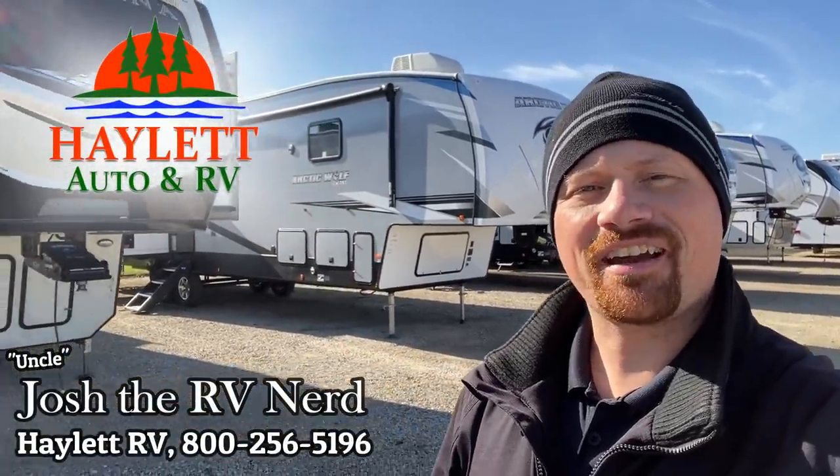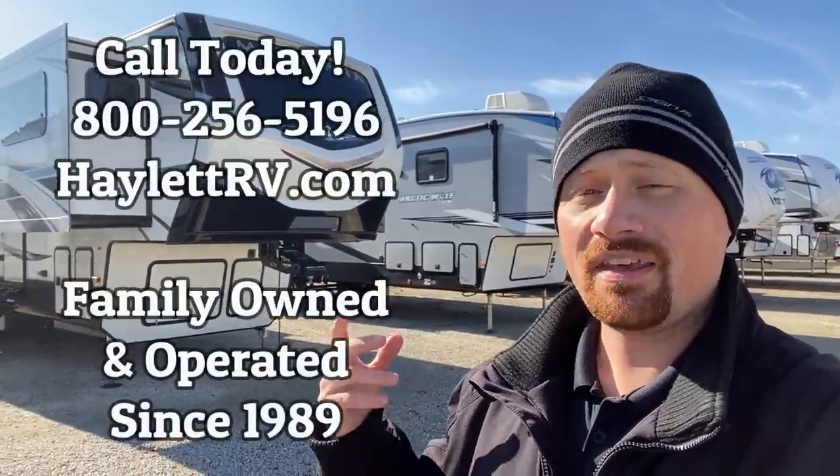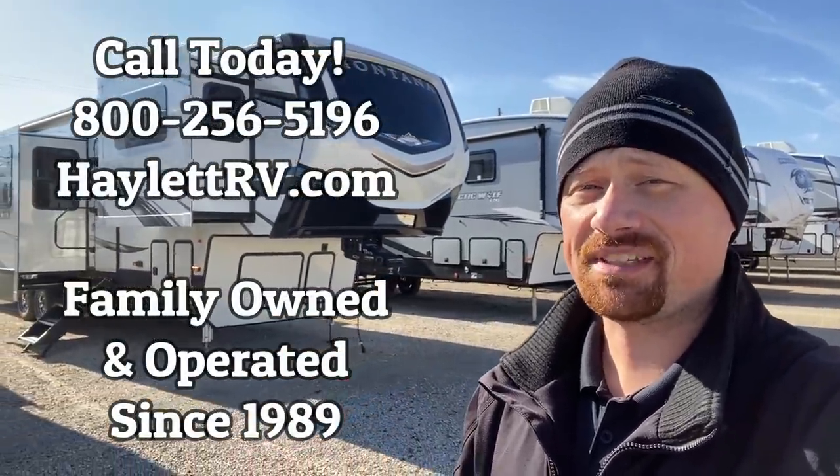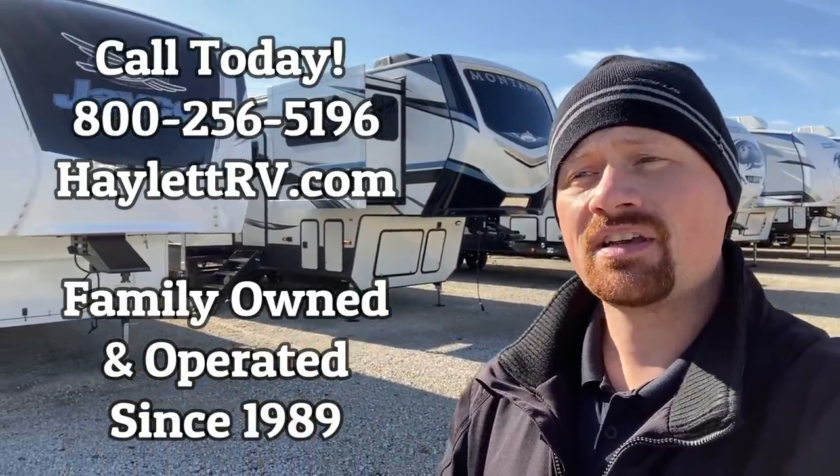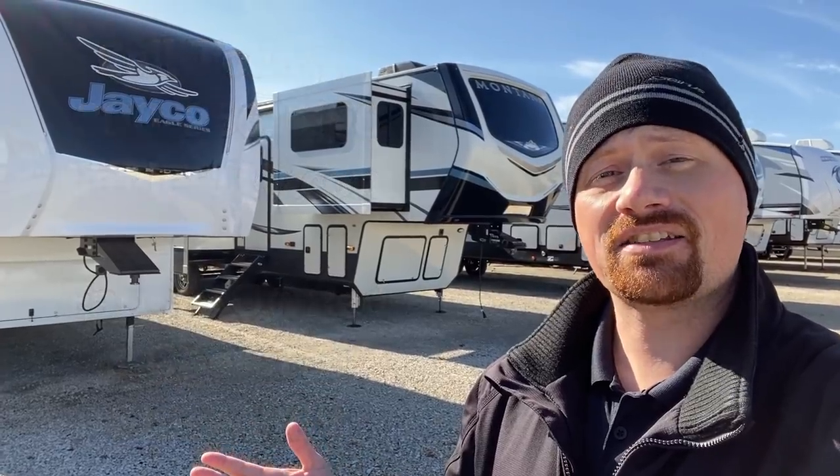Hey everybody, Josh the RV Nerd here at Hayland RV of Coldwater, Michigan with another A-B comparison video for you. These things take a lot of time and effort to put together, so if you appreciate them, please give our team a call. Give us the opportunity to earn your business and hit that like and subscribe button — we want to know if we're doing a good job.